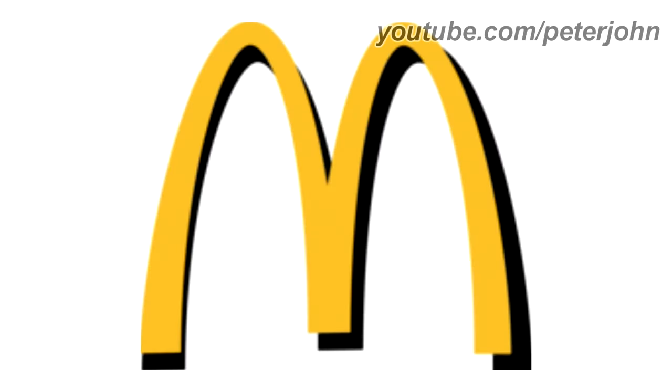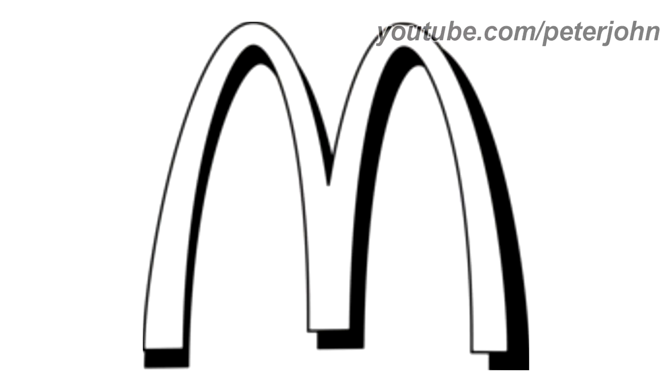1993 to 2007: there are only the yellow arches with a black shadow. Here is the print version and a commercial.